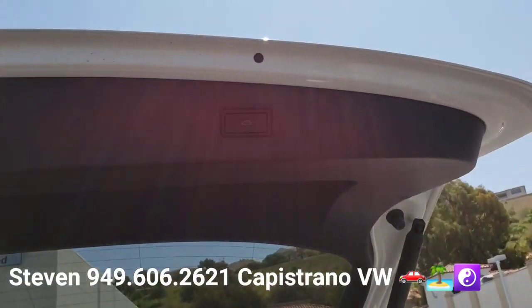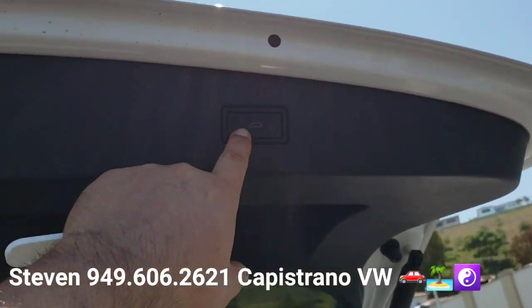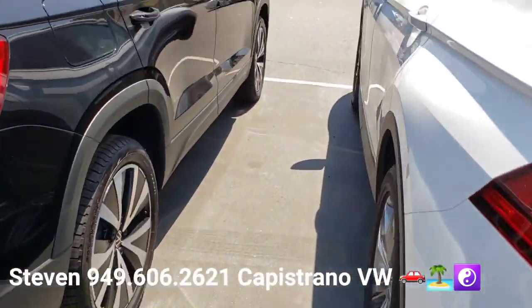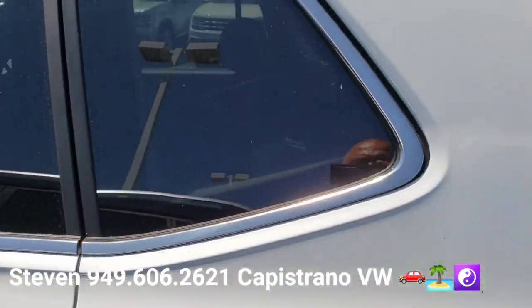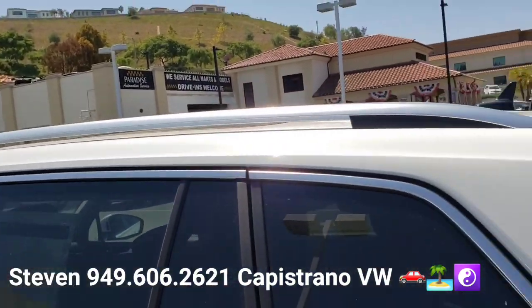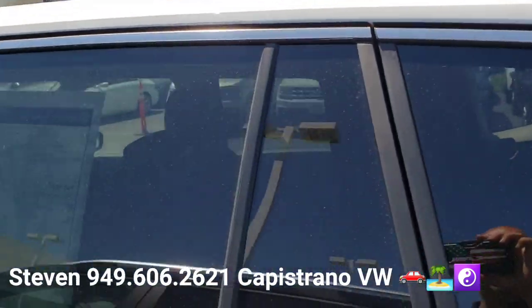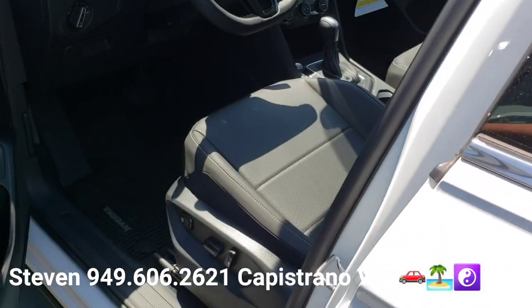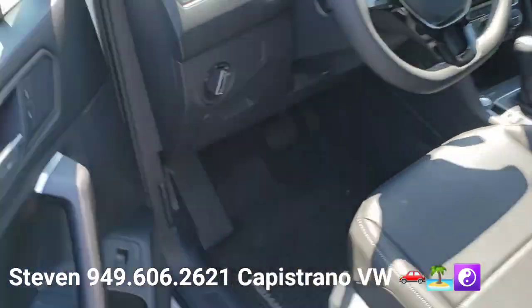It's a power liftgate, so it's got the button right here. We'll close that back up. It's also got the chrome trim around the windows and the chromed roof rails. It does have keyless access and keyless start-stop.